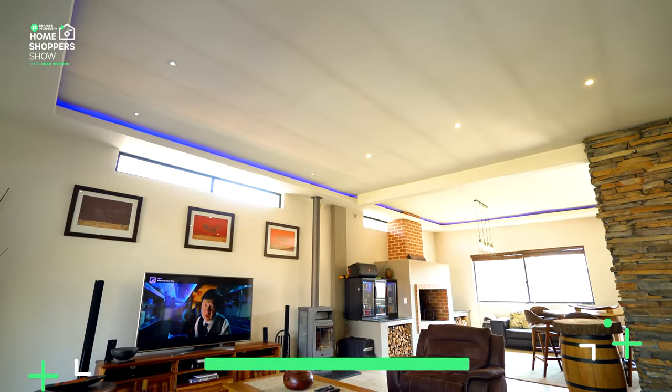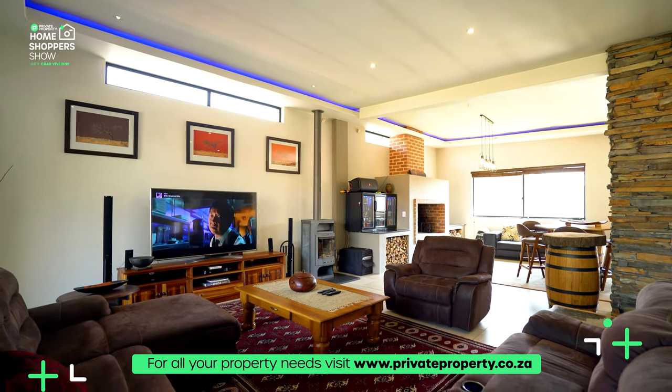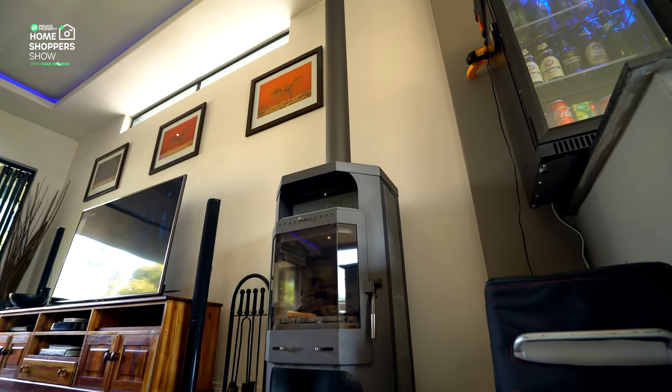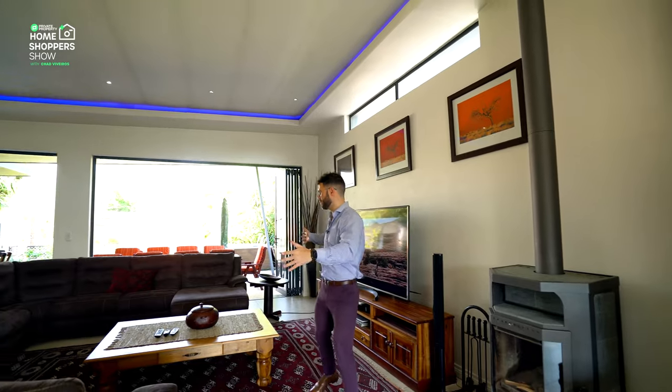Looking up at the ceiling — super tall — you've got your bulkhead ceiling with LED lighting strips, a really cool feature. I love all this stacked wood underneath, space for your bar fridge, and then a full enclosed fireplace right over here, beautifully kitted out in wrought iron, which services this area.